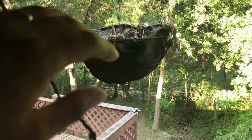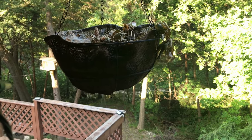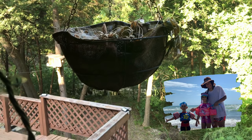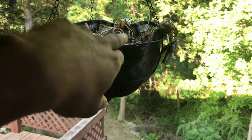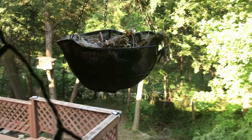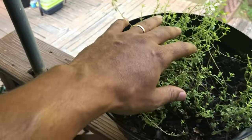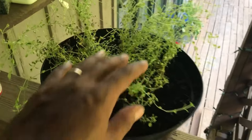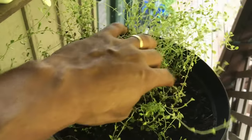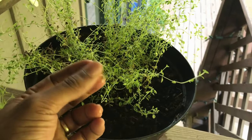Unfortunately one of our failures this year — this summer I decided to take my family on a vacation, and unfortunately the pine berries that I had growing in this container up here did not survive when I was gone on vacation.